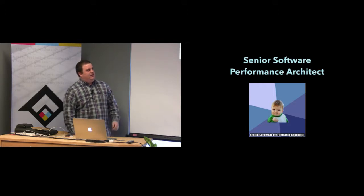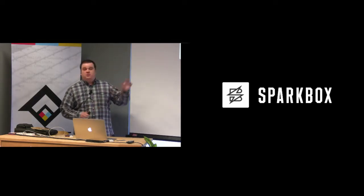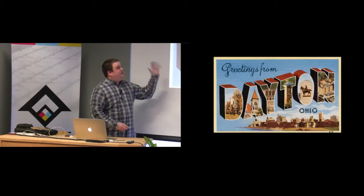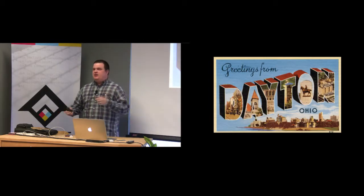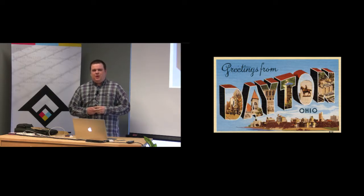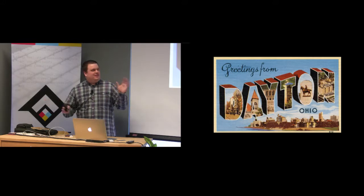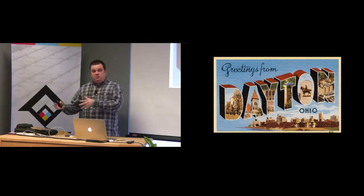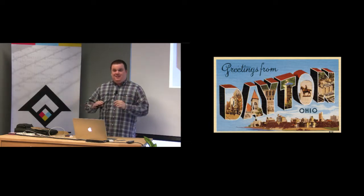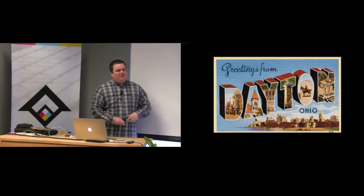After about two years of that, we started the predecessor to Sparkbox — which is Forge — which grew into Sparkbox, and we've been doing that for almost five years now. We're in Dayton, and it's amazing to me when we travel the country and go to conferences and speak, people say 'where are you from? Dayton? You guys do websites there? You guys do tech?' What I like to say about Dayton and Cincinnati — what I've learned from my friends in Pittsburgh — is that we are the east coast of the Midwest.